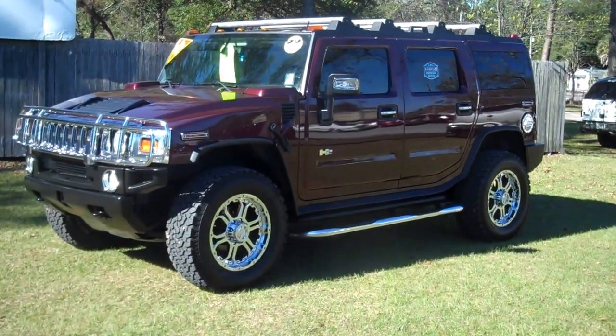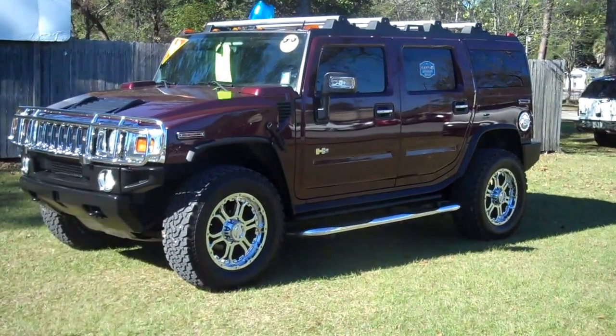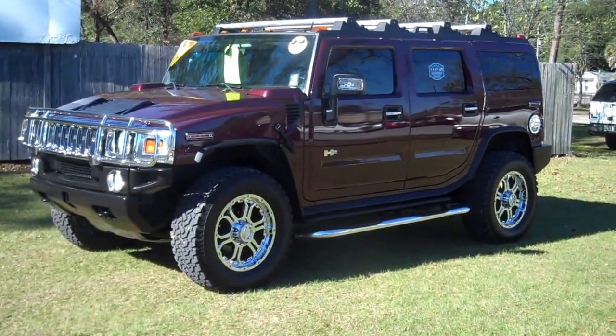Wow! It's a 2006 Hummer H2 SUV. It does have the leather interior, navigation, brand new wheels, and brand new BF Goodrich tires.